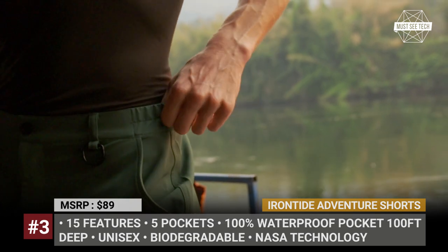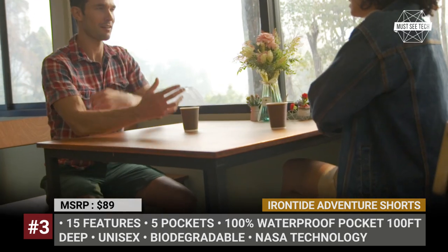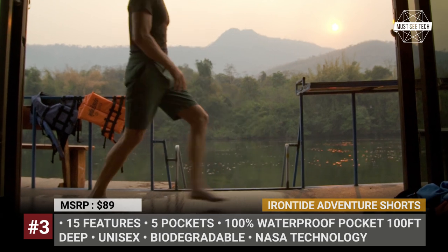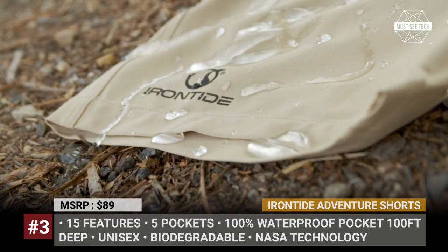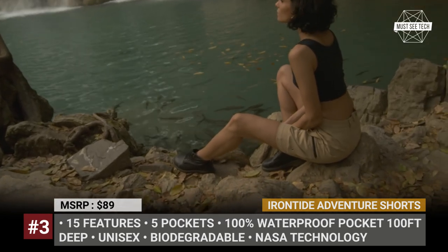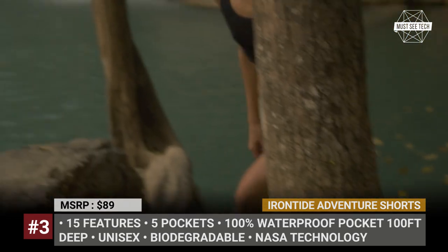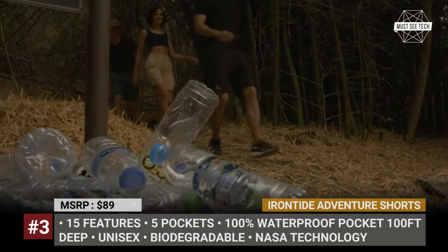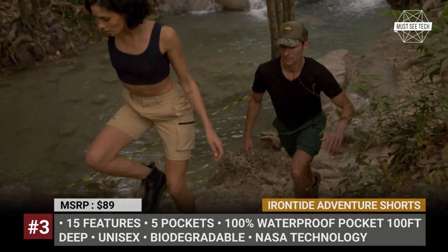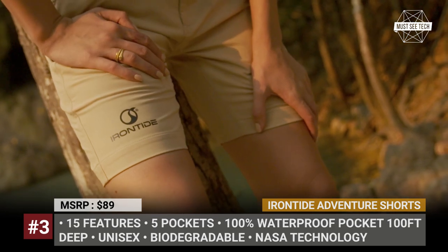Among the features are odor control, water drainage system, moisture wicking, water repelling, UV ray protection, high breathability, and surely the most important — a revolutionary waterproof pocket. It is made using the world's strongest neodymium magnets, also used by NASA, to ensure IPX8 level of dust, air, and waterproofing with up to 100 feet submergence. This patented technology eliminates the need for inconvenient dry bags and foam pouches, while the shorts themselves come in five color options.